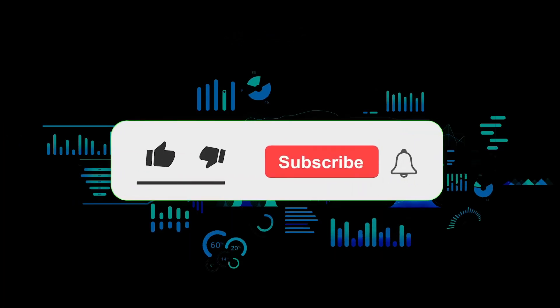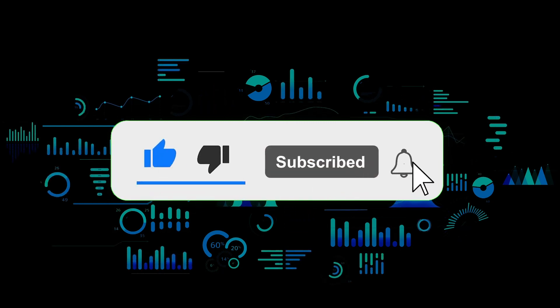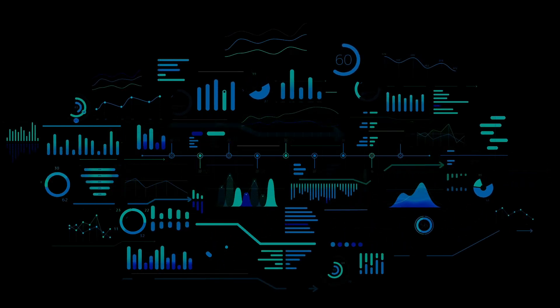That's the end of this video, thanks for watching. Leave a comment if you have any questions and don't forget to subscribe to the channel.